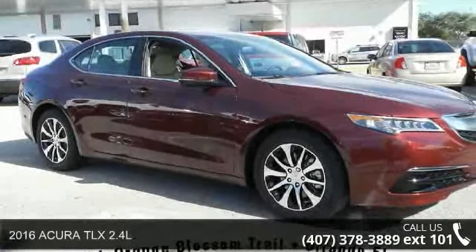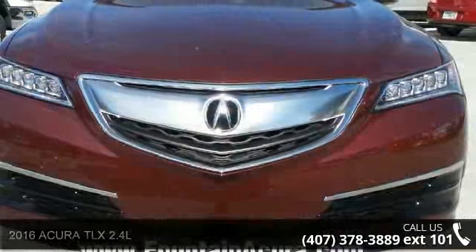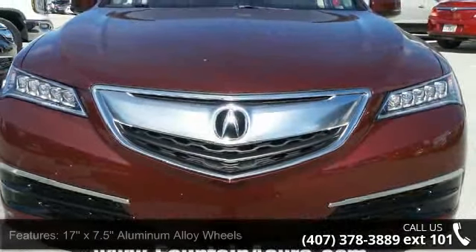Step into the 2016 Acura TLX 2.4L. This may be the set of wheels you've been looking for. Enjoy these notable features.